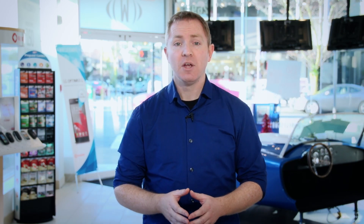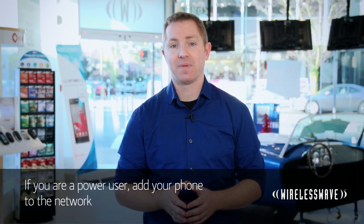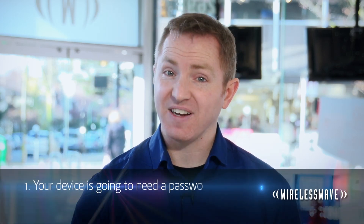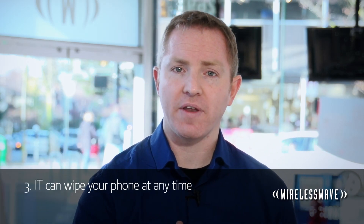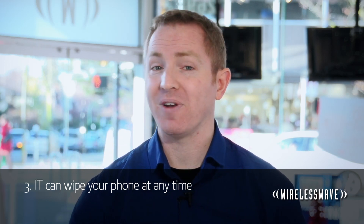The ultimate in bringing your own device is when your employer lets you connect your device to their network so you can sync email and contacts. It can be great for keeping on top of projects and staying in touch with the right people. So if you're a power user, do add your phone to the network. With great power comes great responsibility — know that when you do, you're accepting a few things: one, your device is going to need a password; two, you can be held responsible if your device goes missing; and three, the security policies that come with being on the network mean that IT can wipe your phone at any time. Don't let your phone out of your sight, and don't lend it to anyone — your job could be on the line.